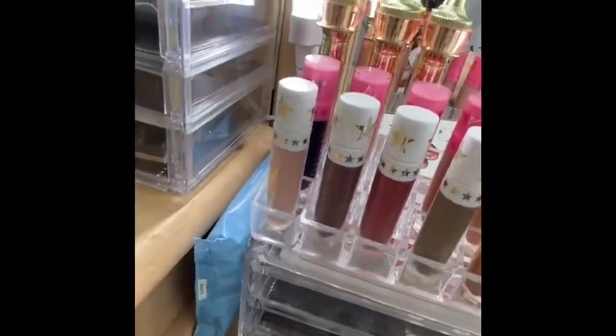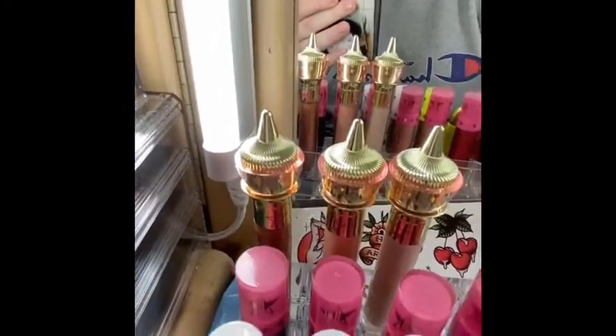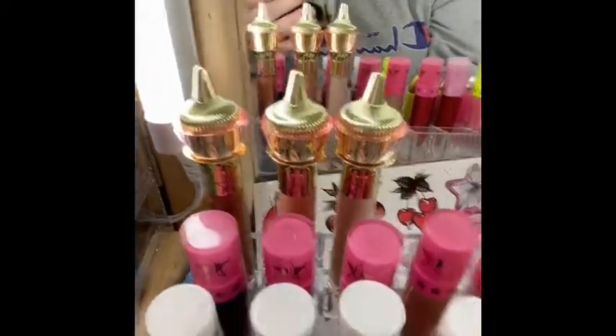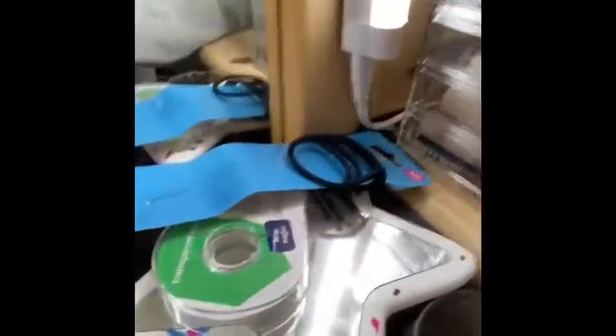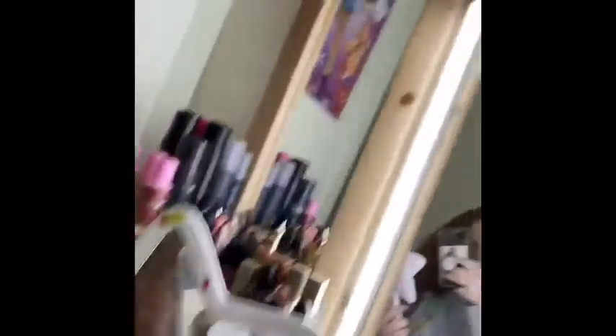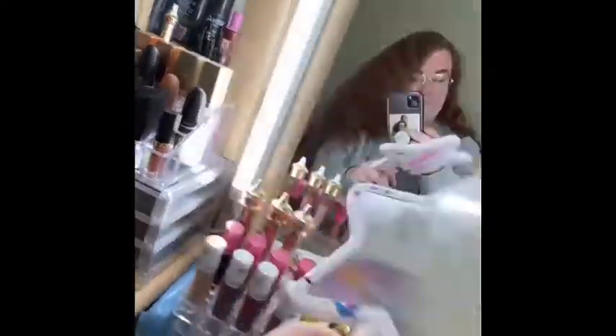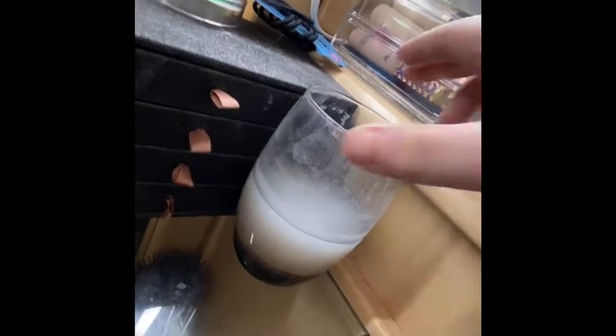Up here is where I keep all of my Jeffree Star liquid lipsticks, lip ammunitions, and glosses. I have three glosses — I like neutral glosses mostly. I don't really wear crazy colors; I wear mostly nudes or reds. Right here are some random things: Gucci Blue perfume, hair ties, and tape — because if I ever want to do a really clean cut for eyeshadow, I just put tape right there. And of course I have a Jeffree Star Jawbreaker mirror. This cup of water is what I use to clean my brushes and dampen my beauty blenders.